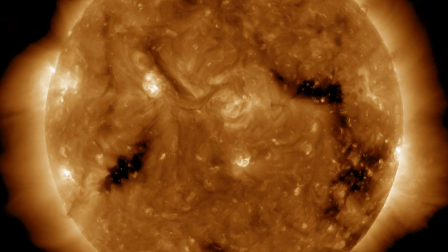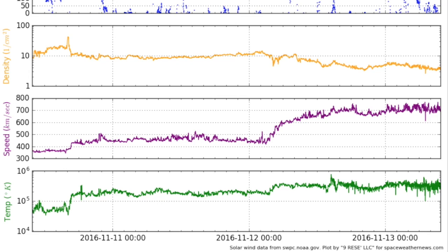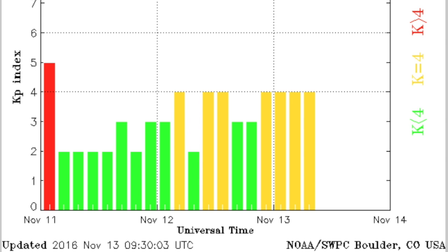Coming back to Earth, where solar wind speed remains elevated, looking at the full purple panel, we see two speed plateaus on top of one another. But as the second, more intense stream hit yesterday, Earth's magnetic shield mustered everything it had, and has not let a single storm level disruption occur since the onset of the most intense part of the stream.